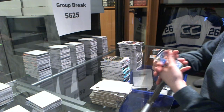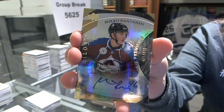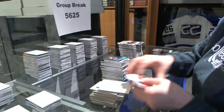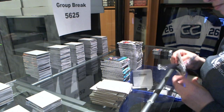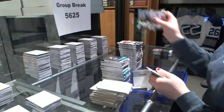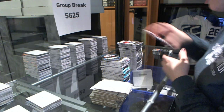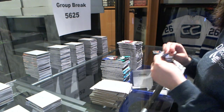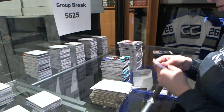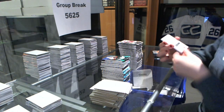Rookie autograph number to $4.99 for the Colorado Avalanche, Mikko Rantanen. Number to $168 career stats for the Calgary Flames, Johnny Gaudreau. We've got a redemption for a Trilogy Signature Pucks, Arturs Irbe.